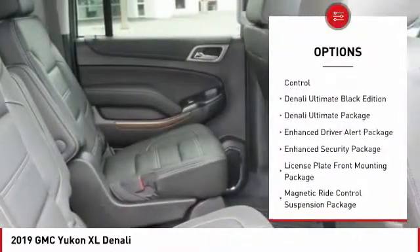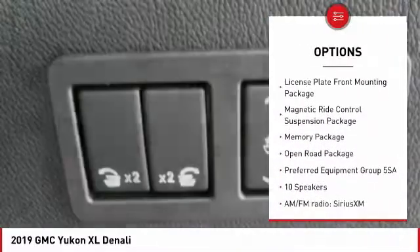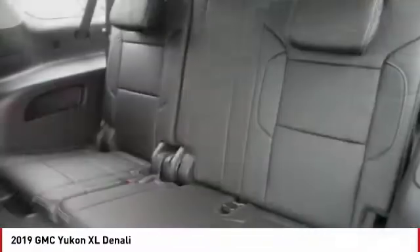Navigation system, traction control, power liftgate, power passenger seat, air conditioning, dual airbags, power steering, alloy wheels, chrome mirror caps, heated rear seats.